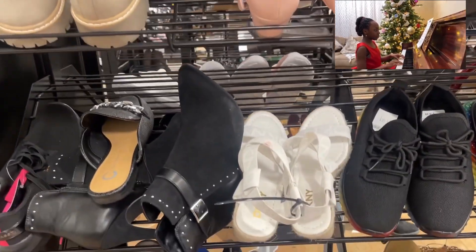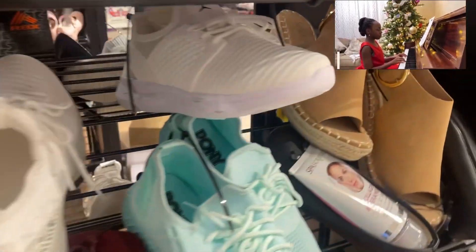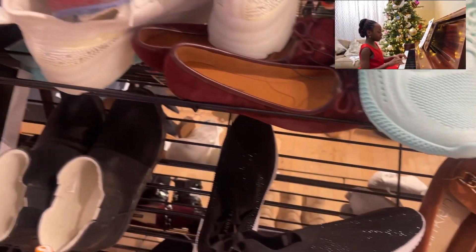Next up is shoes — boots, sandals, whatever you like. You can buy tennis shoes, ankle boots, long boots. You can make some really good choices from here as well.